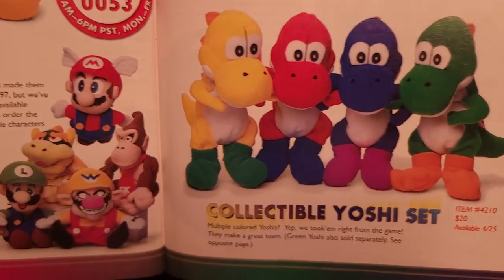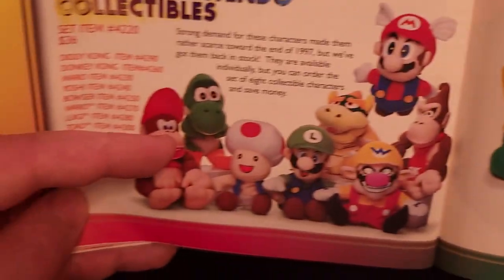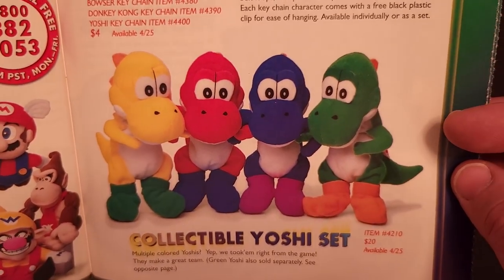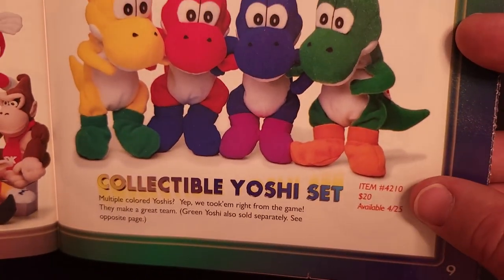Over here, we have a set of Yoshis. The green Yoshi was identical to the previously available one, but they started offering him in different colors, just as we saw in Yoshi's Island or Yoshi's Story. The set of four was just $20.